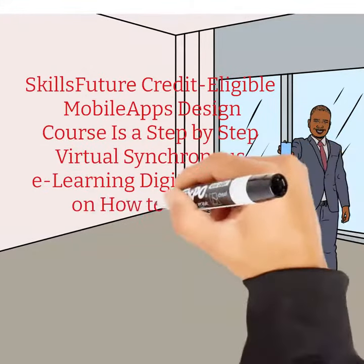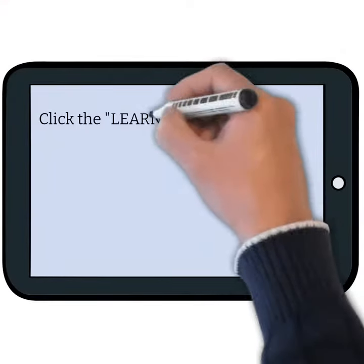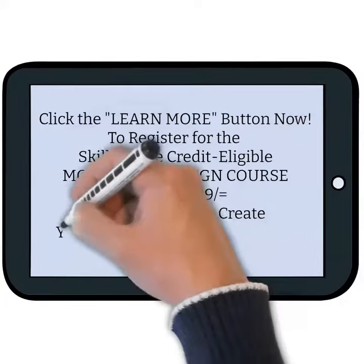This is a step-by-step course on how to create Android mobile apps without programming. Click the Learn More button now to register for the SkillFuture Credit Eligible Mobile App Design course for only $99.